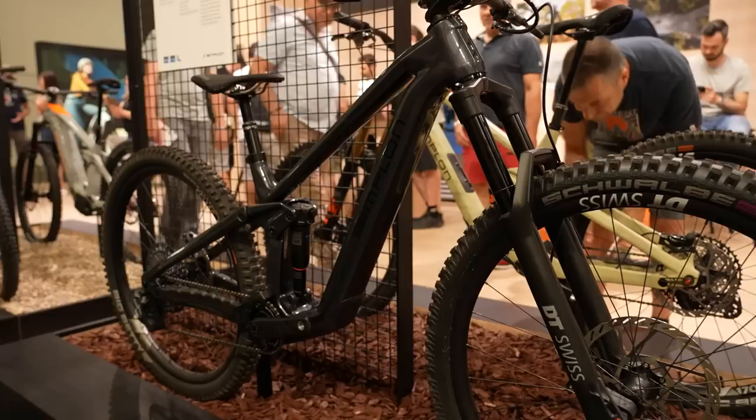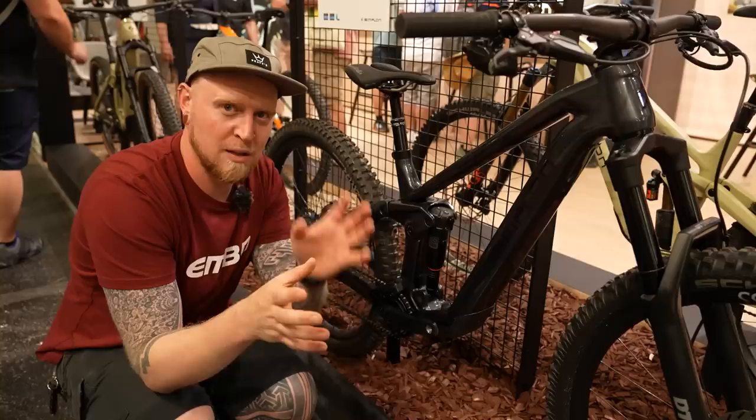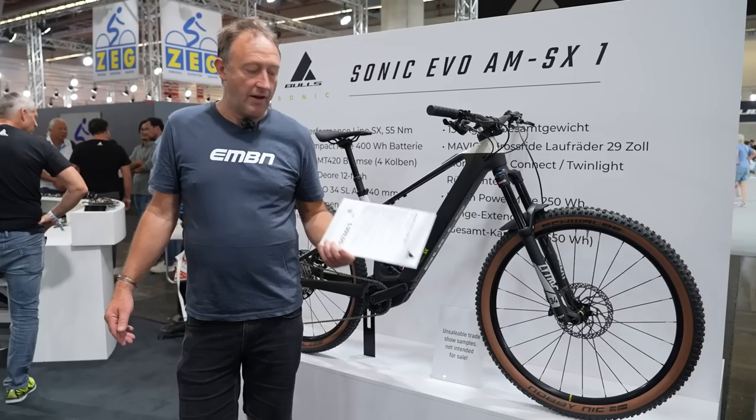We have the Simplon Rapcon P-Max TQ, or you can choose the Bosch SX motor. For this version it's a 360 watt-hour battery with 150/150mm travel. On the customization website you can choose the motor and also go up to 170/170mm travel. That version comes in at 17.6 kilos.